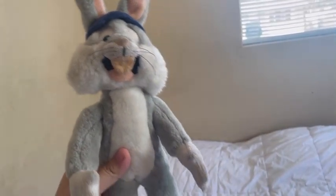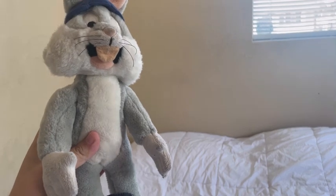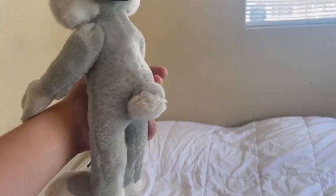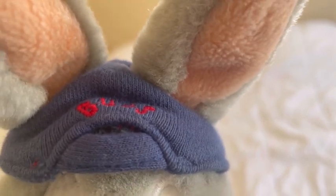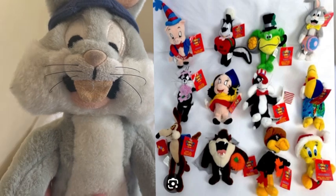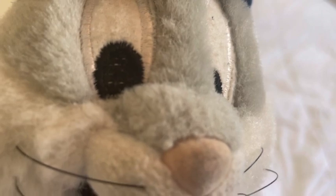This is the Warner Brothers Studio Store Bugs Bunny plush, and he actually looks really, really cool and fuzzy. The reason why he has a baseball hat on is just because Warner Brothers made tons of variants of their plushes. His eyes look really cool, and I love how they put buraya on instead of plastic or iron transfers.